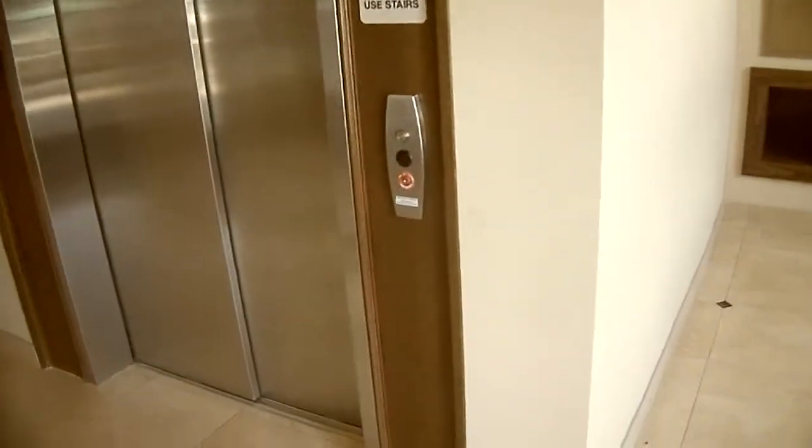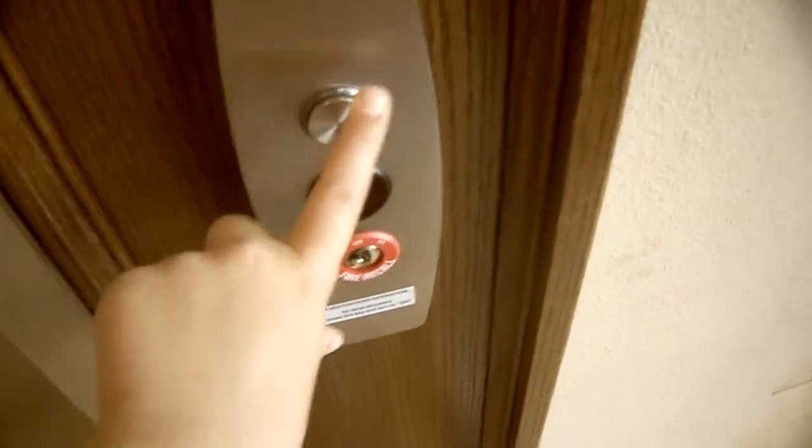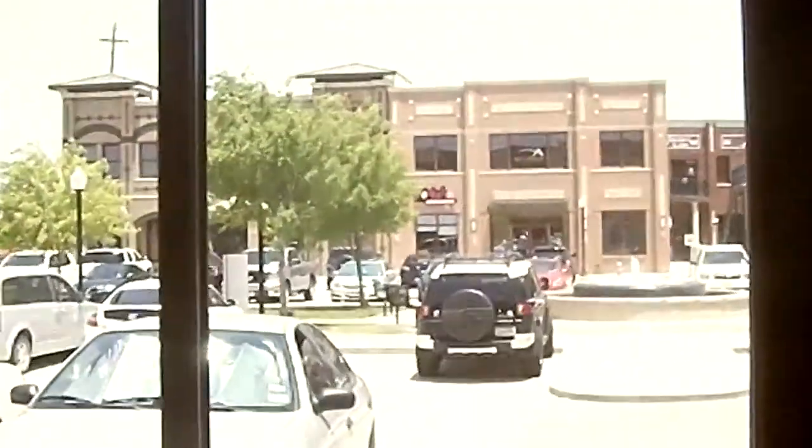Here we come to the third elevator at the B&G building. It's by Otis. This is one of the newer elevators here — this is the last one built. Over there is the original and over there is the second.